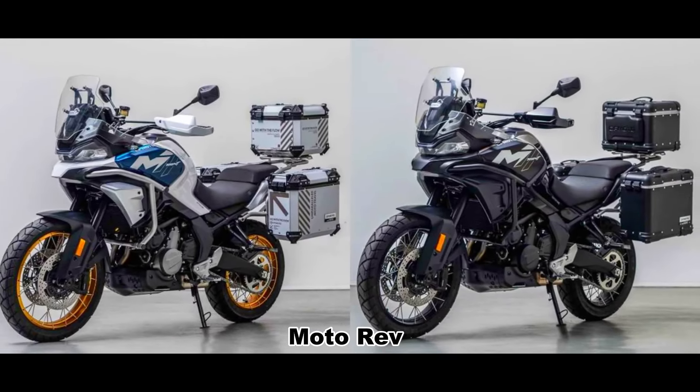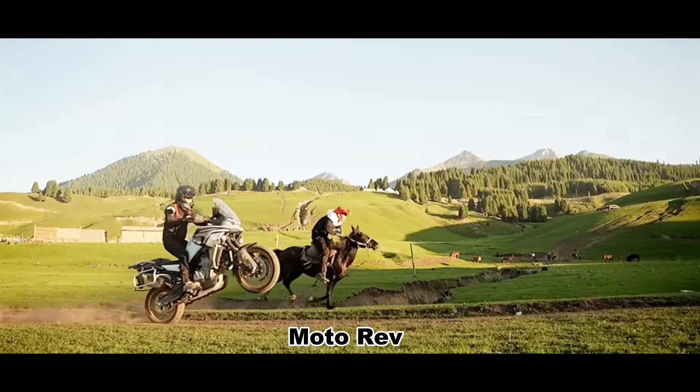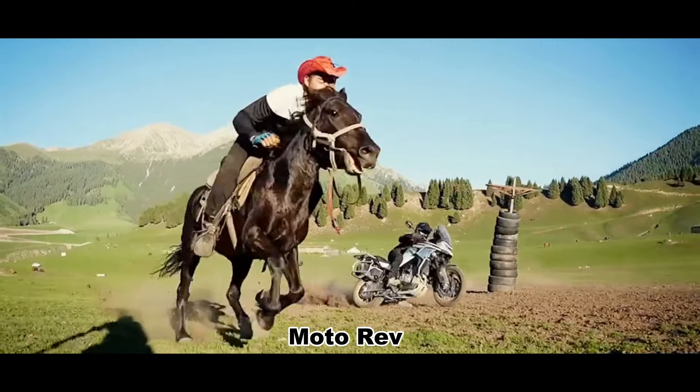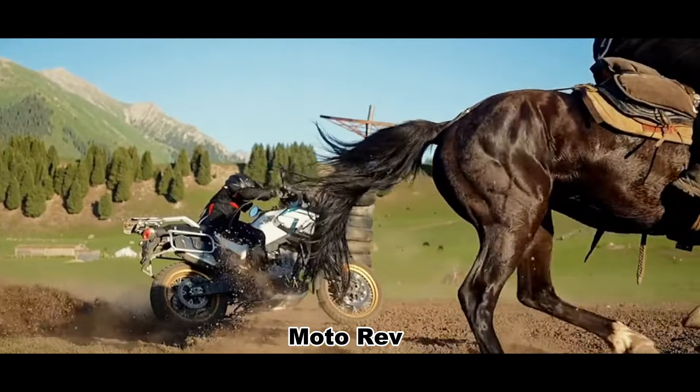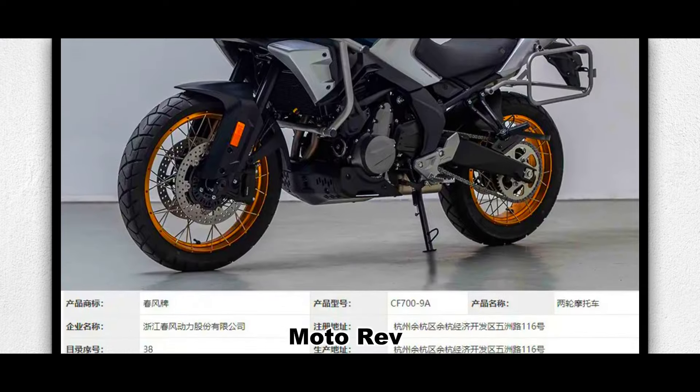On October 15, the Chinese Ministry of Industry published the announcement on road motor vehicle production enterprises and products. In this announcement, CFMoto declared this new ADV model with the product model CF700-9AB.